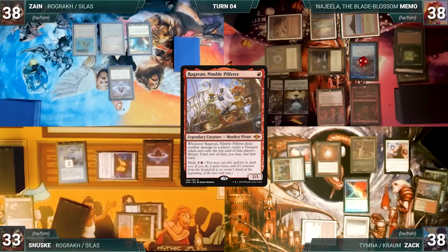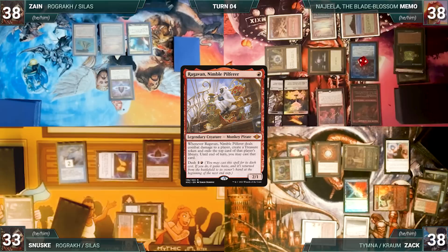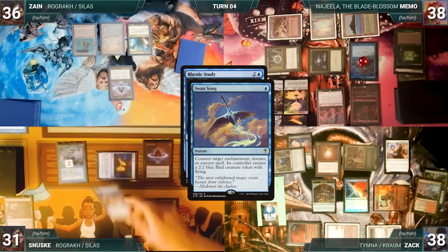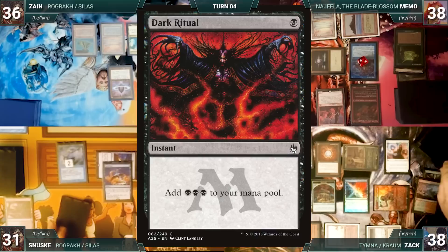Memo wins his turn. Zach draws and dashes in Ragavan, Nimble Pilferer, then attacks Zane with Tymna and Sanuski with Ragavan — both declare no blocks. Ragavan triggers; Zach creates a Treasure and Sanuski exiles Rhystic Study off the top. In his second main phase, Zach pays two life and draws two cards through Tymna. He plays a City of Traitors, then casts Sanuski's Rhystic Study from exile. Both Remoras trigger; in response Sanuski casts Swan Song targeting Rhystic Study. Remora and Counterbalance trigger, Zach reveals a Dark Ritual off the top countering Swan Song, then Memo draws through Remora.